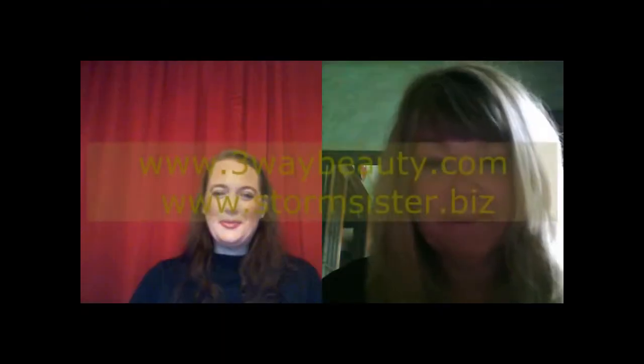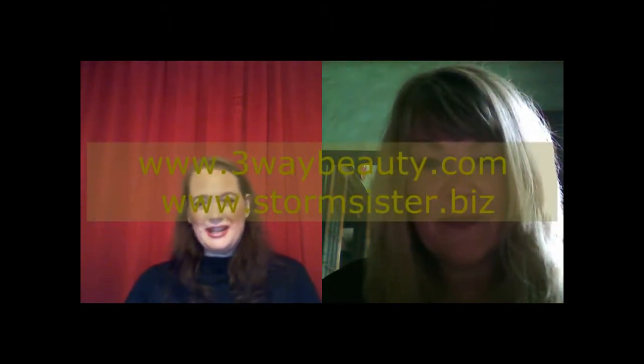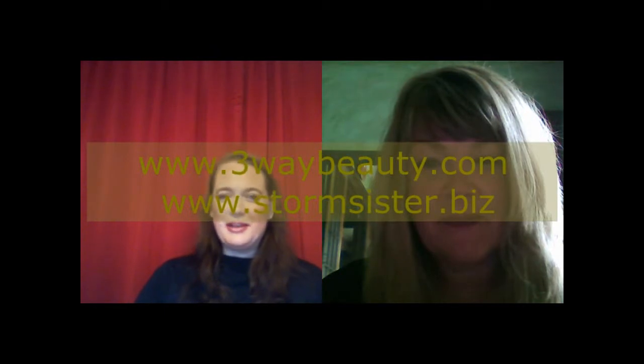Becky, thanks so much for joining us on Ultimate Skin Care and Beauty Report. It's always good to connect with you. Thank you — it was great to be here. Where can we catch up with you and Freeway Beauty online? You can find me at 3waybeauty.com or stormsister.biz. Catch up with me on my blog at www.beautyreport.com and on Twitter at Beauty Publicist. Everyone, thanks so much for joining us on Ultimate Skin Care and Beauty Report. Have a beautiful and successful week.